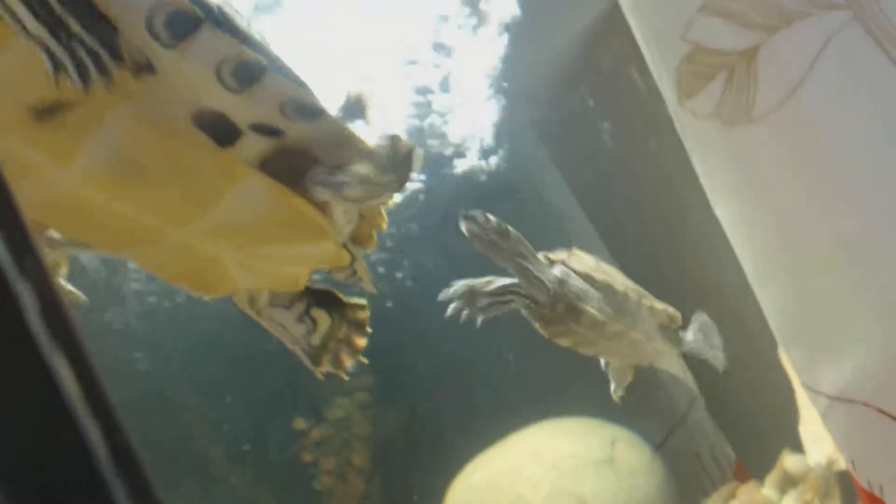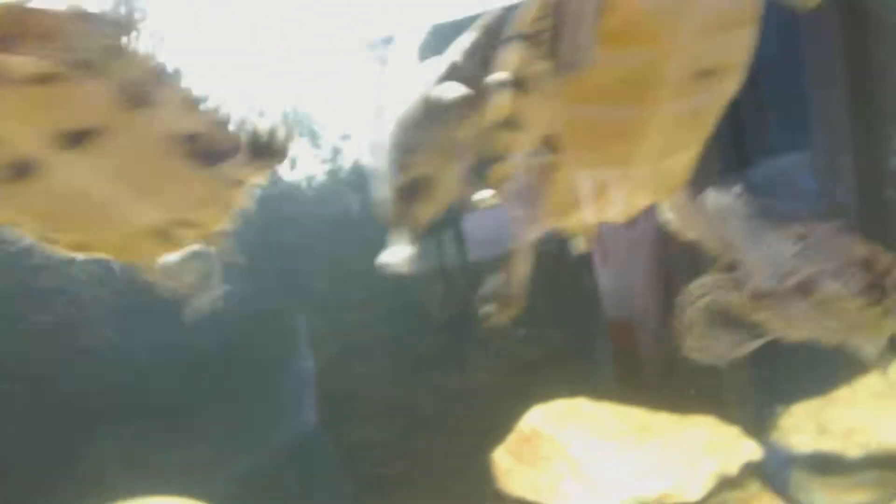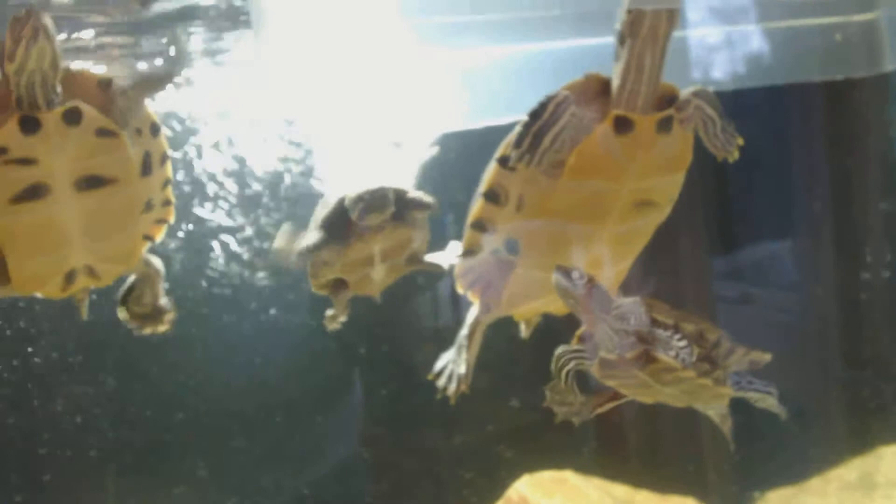And then the dude coming around here — if we can get to him — there we go, this is Hugo. He is a false map, and he is the only male in this space. So there we go — this is the beauty of it, this is the tank.